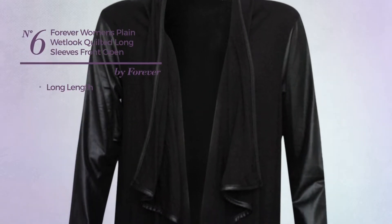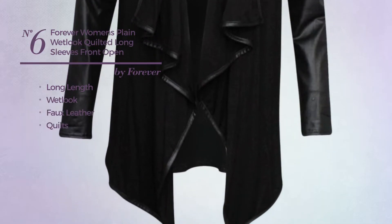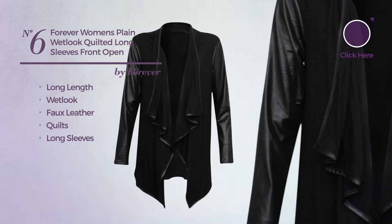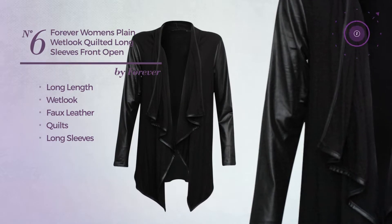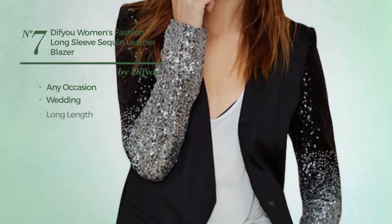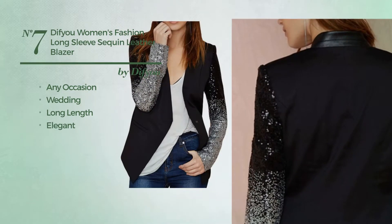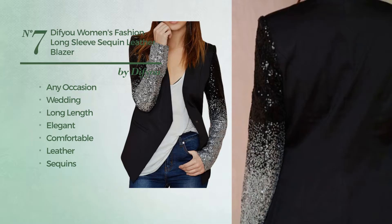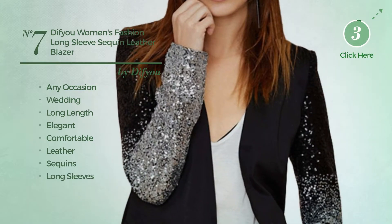Number six: a long length blazer featuring a wet look, made of faux leather styled with quilts, with long sleeves, available exclusively in black color. Number seven: a long length blazer for any occasion including weddings, featuring an elegant design produced with comfortable leather enriched with sequins. This blazer includes long sleeves and pocket, available only in black color.